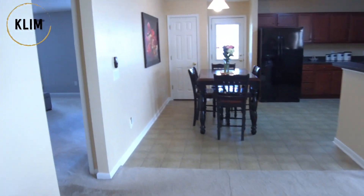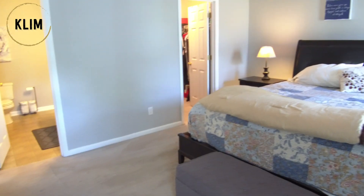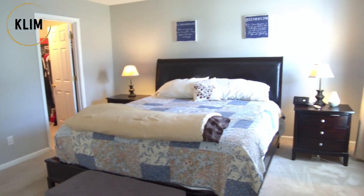The master bedroom is a very large size. You've got a nice size walk-in closet. The master bathroom has two sinks, a walk-in shower, and a separate garden tub.